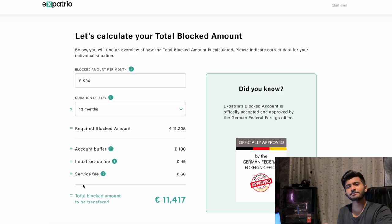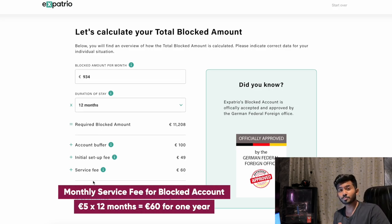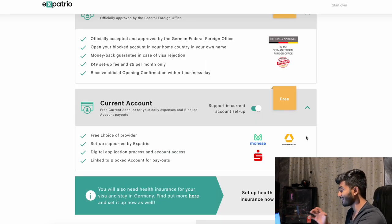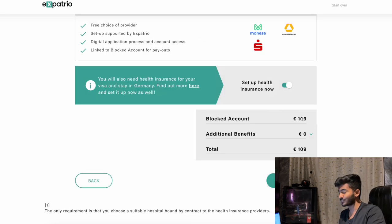The initial setup fee is what Expatrio charges for opening your blocked account — just 49 euros, one of the lowest fees you'll find. The service fee is 5 euros per month, so for one year it would be 60 euros, charged for administrating the blocked account and sending payouts to your bank account in Germany. The total blocked account amount you have to transfer would be 11,417 euros including all the fees. On the next page you'll also see they offer a free current account for the fastest payouts when the blocked account amount is dispersed. You can choose any of the three listed banks and the blocked account amount will be paid directly to that account.